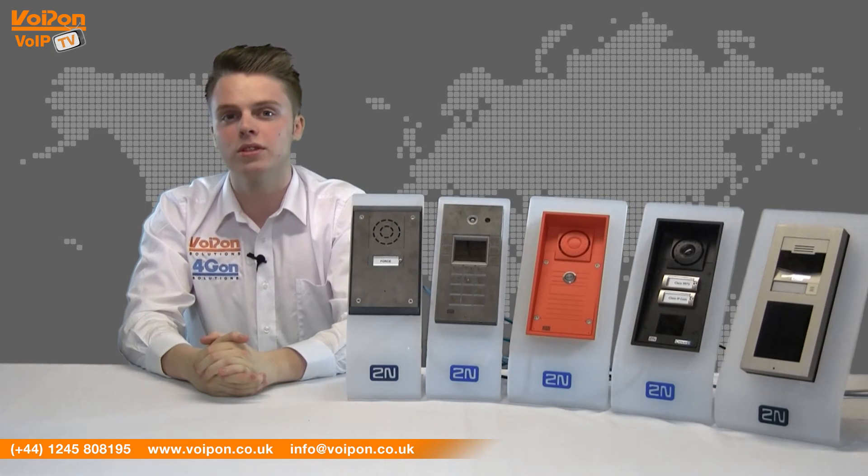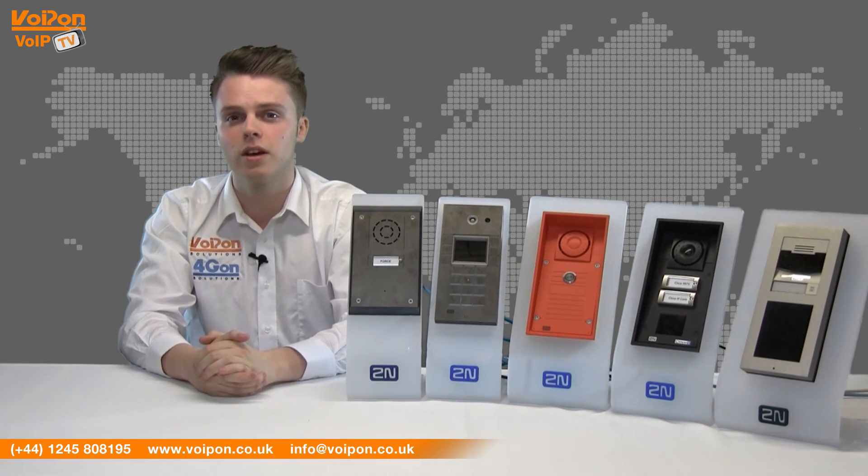All 2N intercoms are designed specifically to be SIP compliant, ensuring integration with most networks. 2N pride themselves on producing equipment that is certified. They have circle dialing to ring up to three numbers and substitute calling for backup, along with PoE compatibility.